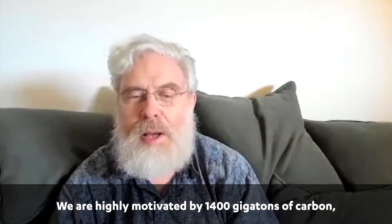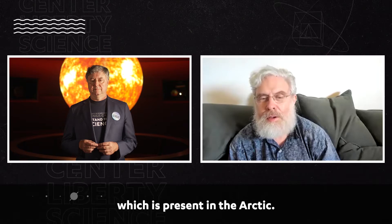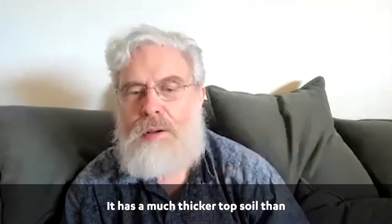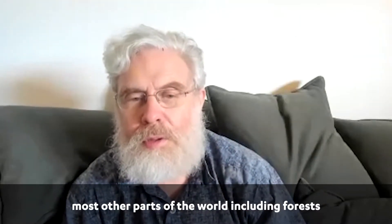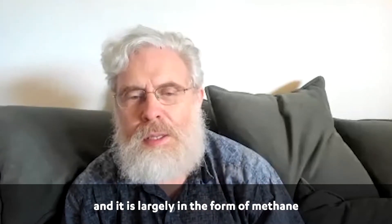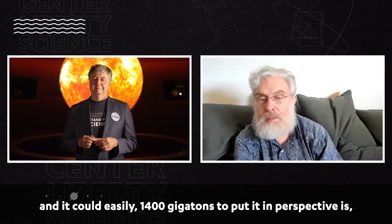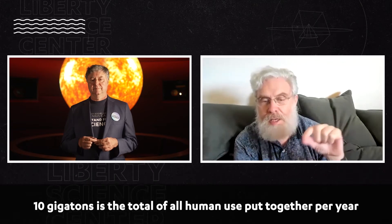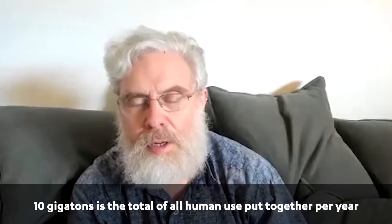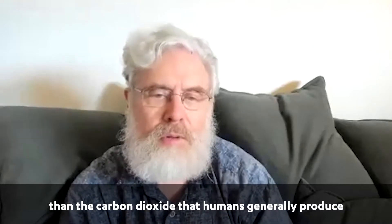We are highly motivated by 1,400 gigatons of carbon which is present in the Arctic. It has a much thicker topsoil than most other parts of the world, including forests, and it is largely in the form of methane. To put it in perspective, 10 gigatons is all human use put together per year. This is 1,400, and it's in the form of methane, which is about 30 times worse than the carbon dioxide that humans generally produce.